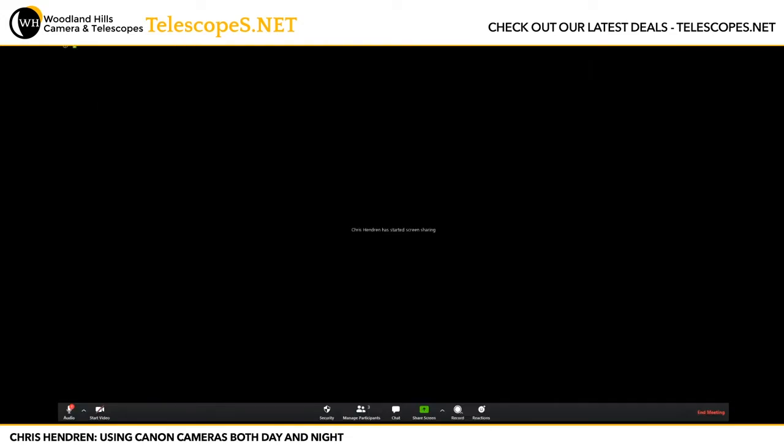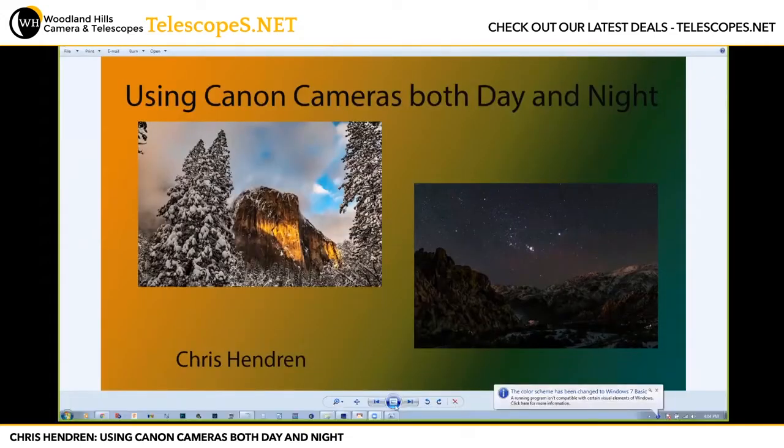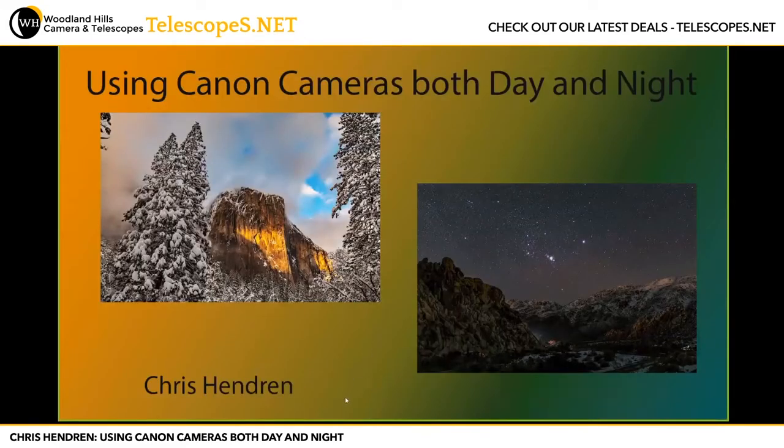I kind of went the reverse. I got in from the astrophotography side, and then that reignited my interest in doing daytime photography. I'm going to start the reverse of my journey, focusing on the daytime first, and then bring in some nighttime photography, using those techniques to improve your nighttime photography with Canon DSLRs. I'm going to go ahead and set up the screen share. The topic of my talk is using Canon cameras both day and night.